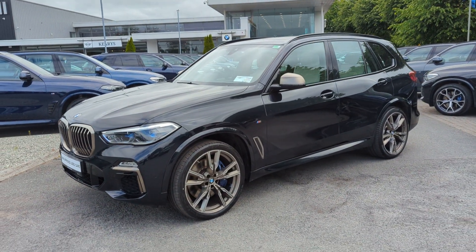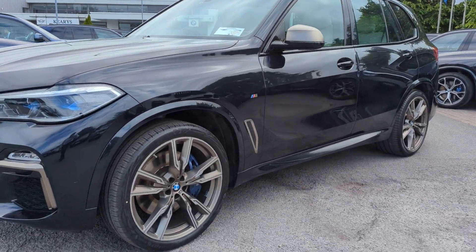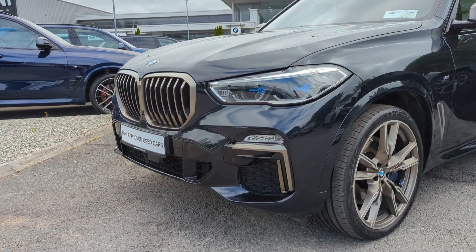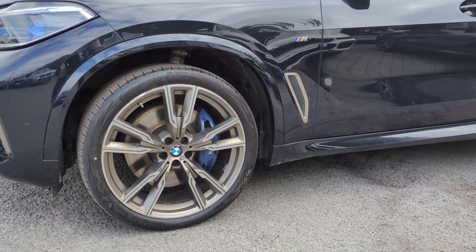This specific model is finished in carbon black and you do have the gold detailing that we can see on the mirror caps, side air vents, as well as the front kidney grille. 22 inch alloy wheels and you do have the blue M Sport Pro brake calipers just behind.